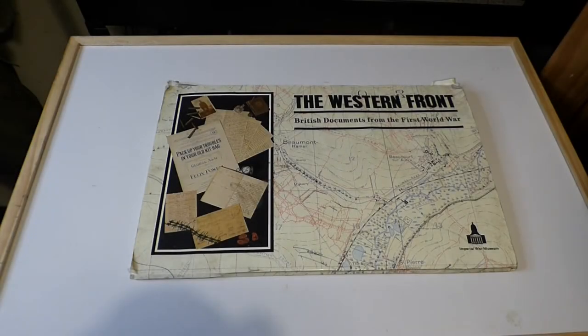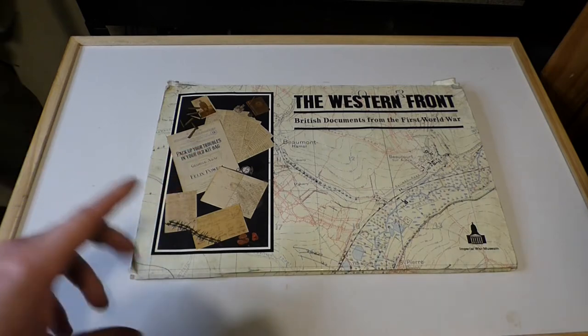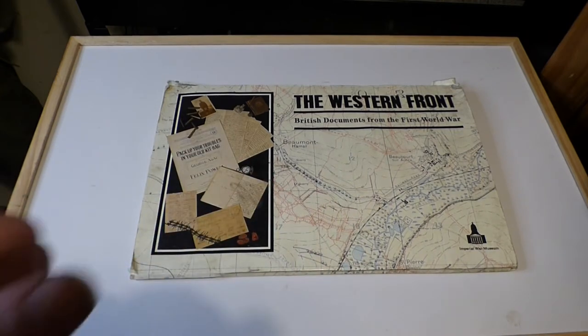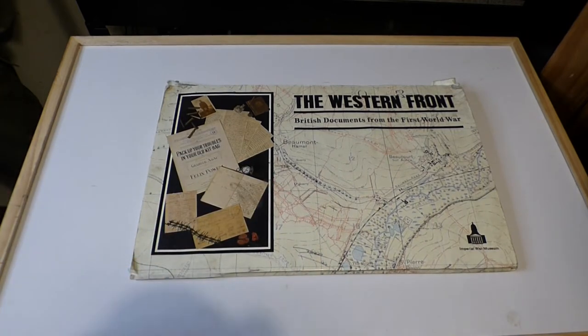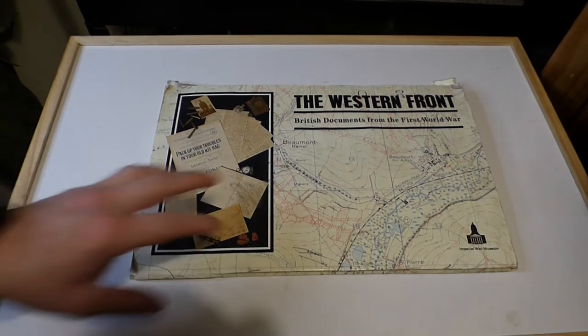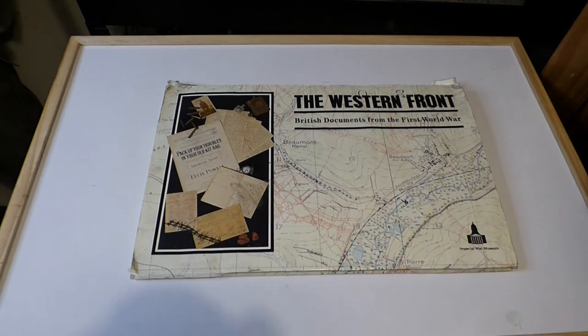Hello everyone and welcome to AIRA Military Collectibles. In today's video we are covering reproduction documents from the First World War. Last week we covered some World War II reproduction documents and original documents, but the vast majority of these are reproduction.